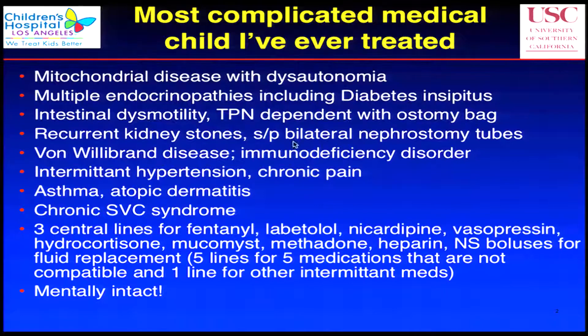He's got intestinal dysmotility, so he's TPN-dependent, with an ostomy bag. He has recurrent kidney stones and bilateral nephrostomy tubes. He's got von Willebrand's disease and an immunodeficiency disorder. He's got intermittent hypertension and hypotension, chronic pain — the hypertension may be due to the dysautonomia — asthma, atopic dermatitis, and chronic SVC syndrome.